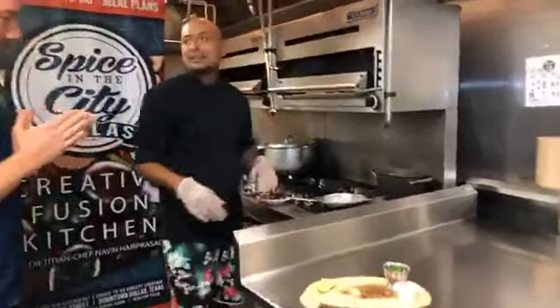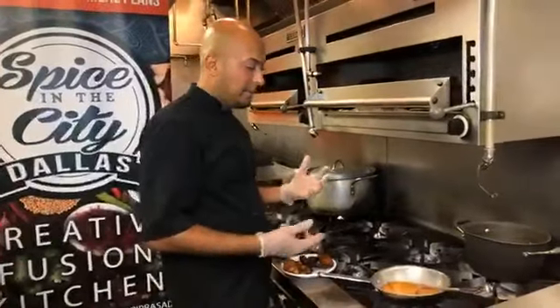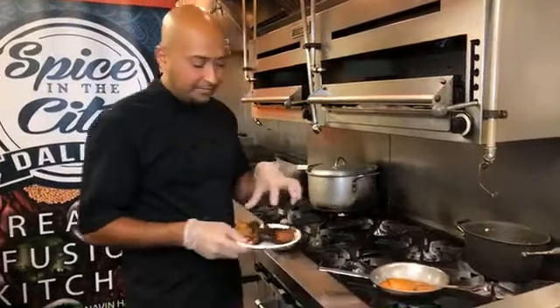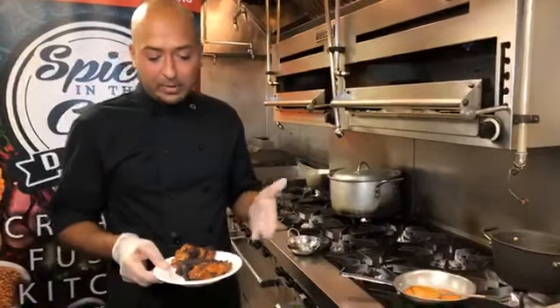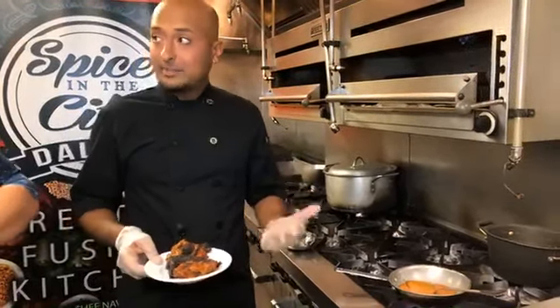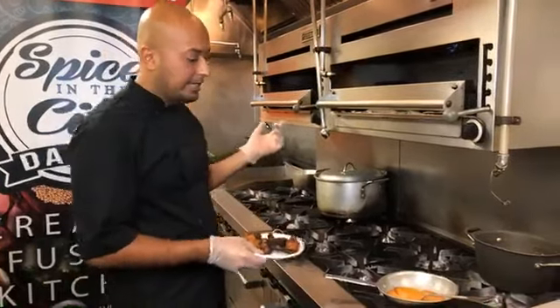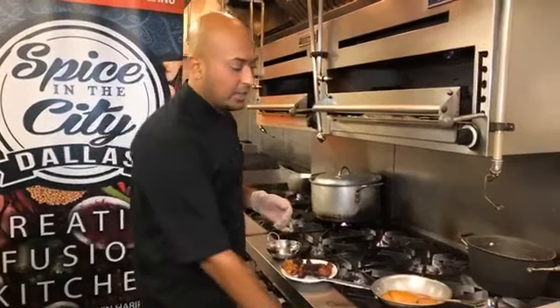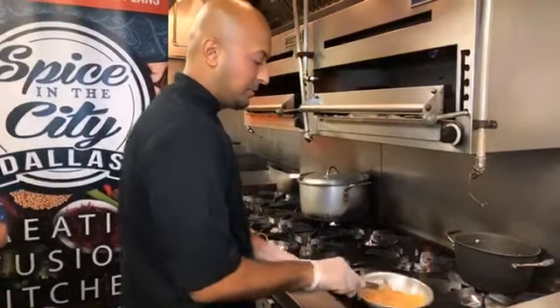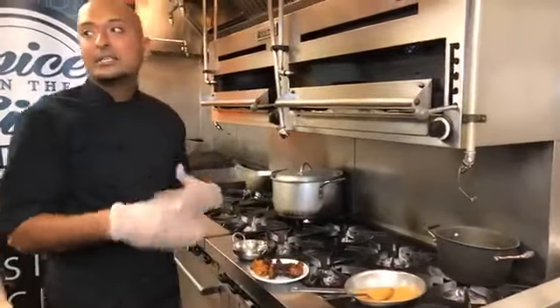Let's walk through the dish and see what we have here. With thundery wings, you get that charring of the meat which gives it its signature flavor. We marinate it with a bunch of yogurt and spices for 24 hours and then we flame grill it. When we cook it to order, we start caramelizing our tikka sauce — which is what we're known for — and then we toss the hot wings into the sauce and start to caramelize it.